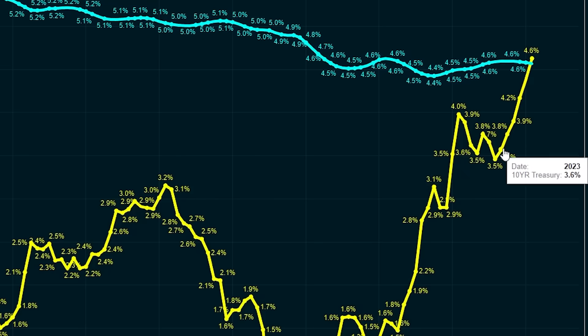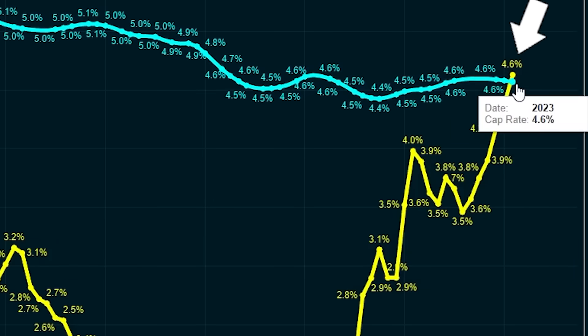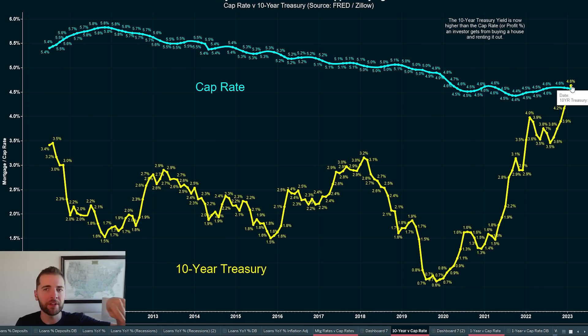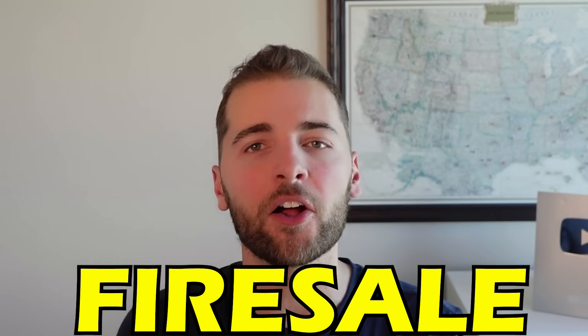But over the last year, we see the 10-year treasury has now surged up above the cap rate, meaning that a Wall Street investor can now make more money by just buying a 10-year government bond than buying a property and renting it out. With the consequence now being that I believe the Wall Street investor fire sale has started.